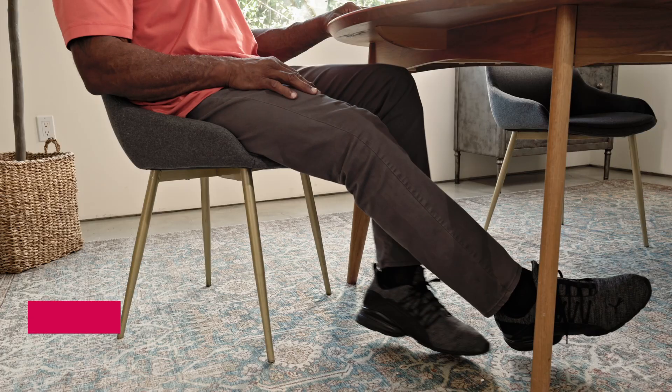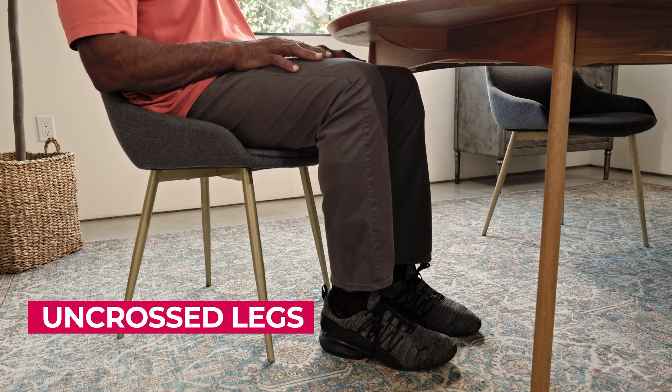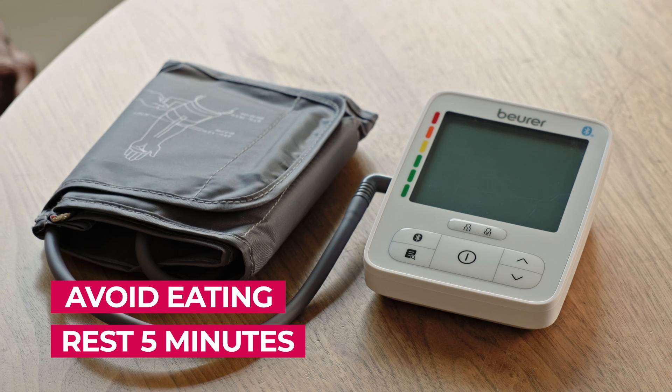For comparable values, always measure your blood pressure at the same time of the day. Just before your measurement, rest for five minutes and avoid eating.